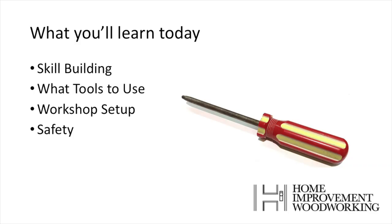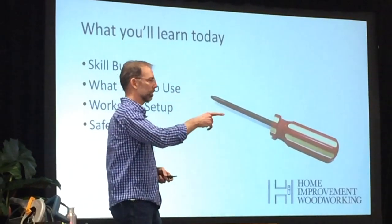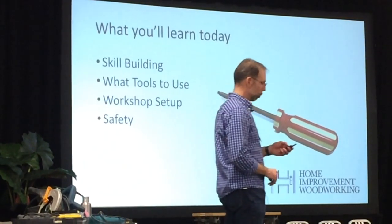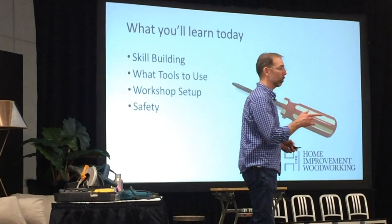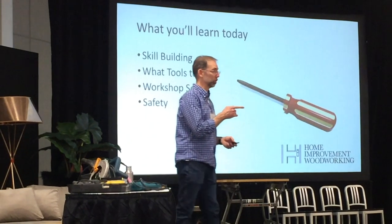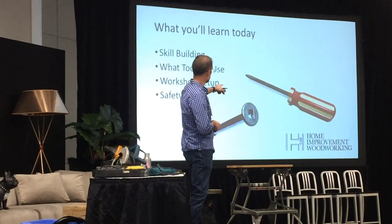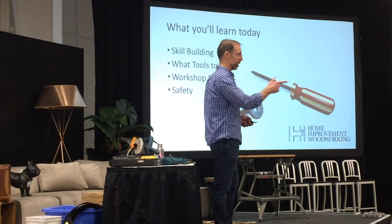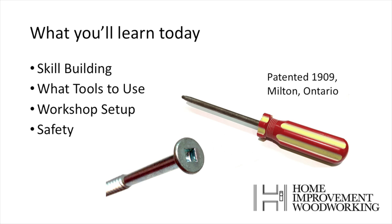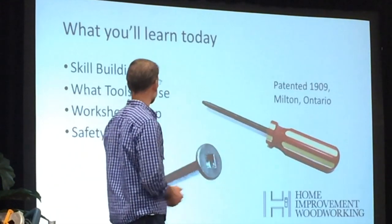Can anybody tell me what type of screwdriver that is? Robertson. And why is a Robertson unique? It's got four corners, which makes it an awesome driving tool. Do you guys know that this was a Canadian invention? Yes, that's right — it was founded in 1909 and manufactured in Milton, Ontario, not far from here. A great pride source for Canadians.